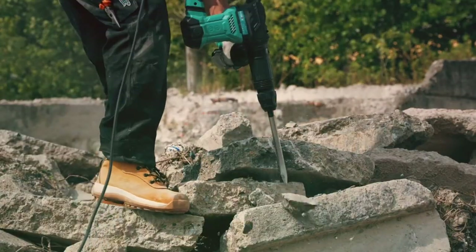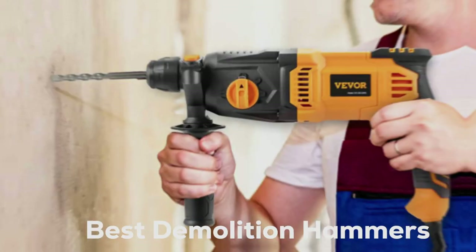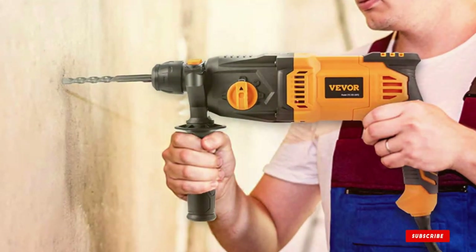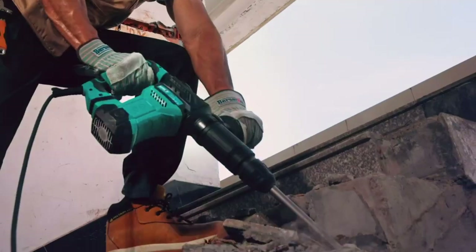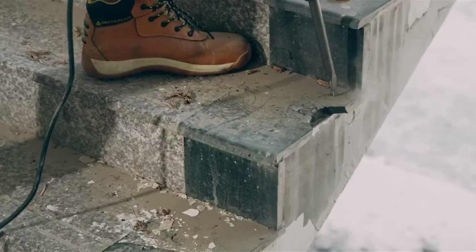Welcome to the ultimate guide for power and precision. Unleash the force with the top 7 best demolition hammers that redefine destruction. From robust designs to unparalleled performance, we've curated the elite tools for your demolishing needs. Get ready to witness the raw power that demolishes barriers and elevates your projects to new heights. It's time to break boundaries.